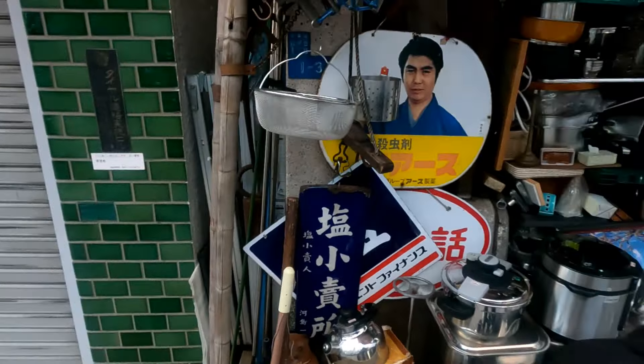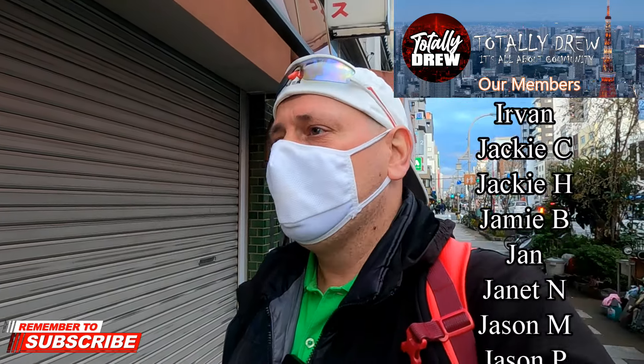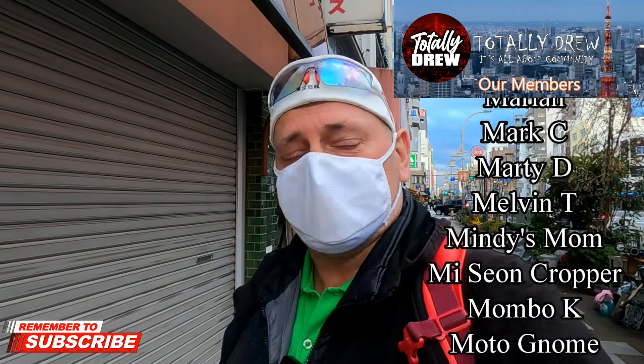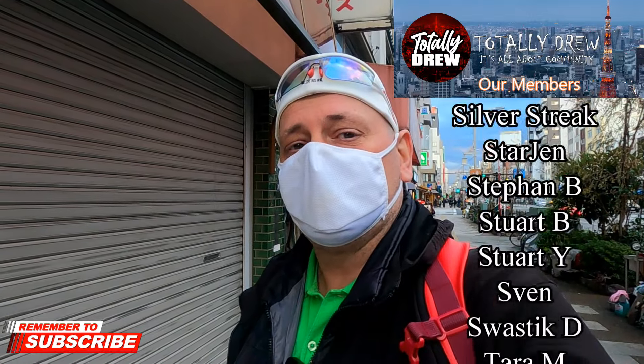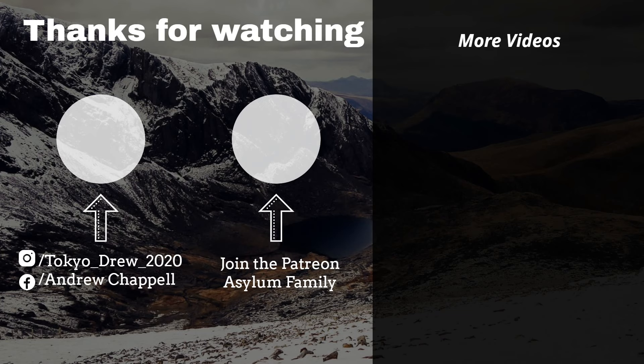There you go, ladies and gentlemen — that is Kappabashi Kitchen Alley, here in Taitoku, between Asakusa and Ueno. If you ever do come to Tokyo and you are interested in kitchen stuff, by all means please come check this out — you won't be disappointed. Until next time, keep it real. Like, share, and subscribe. Peace.